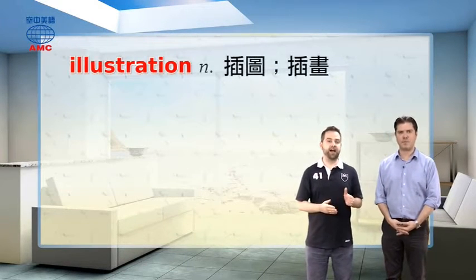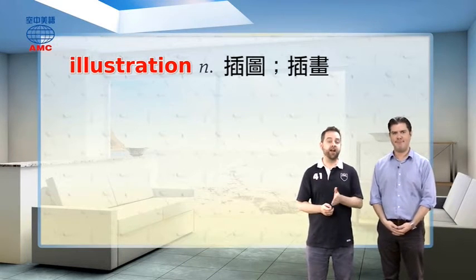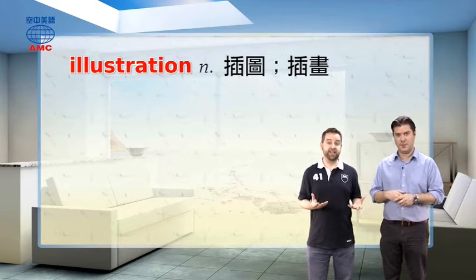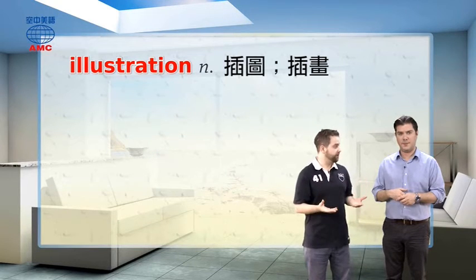Now, we've used the words drawing and pictures. We can also use the word 'illustration' — spelled I-L-L-U-S-T-R-A-T-I-O-N. Illustration is a noun, and as we kind of said, it means drawings and pictures, almost always those that are found in books.